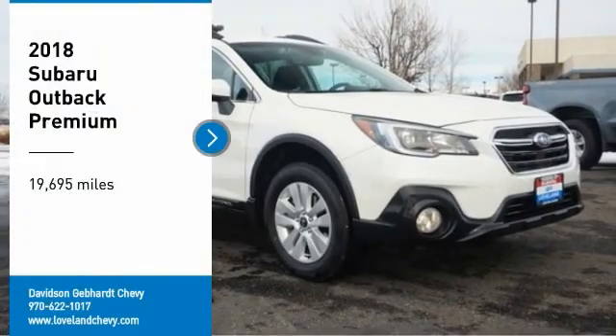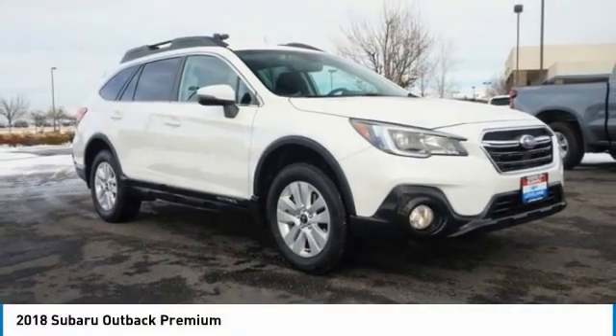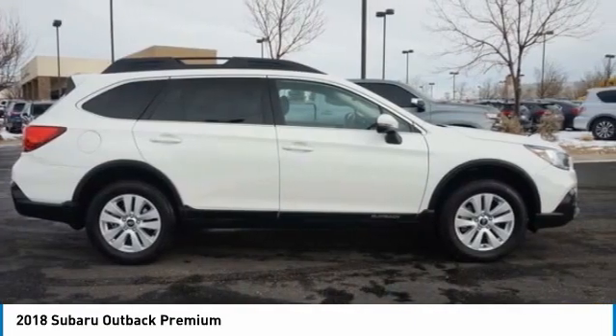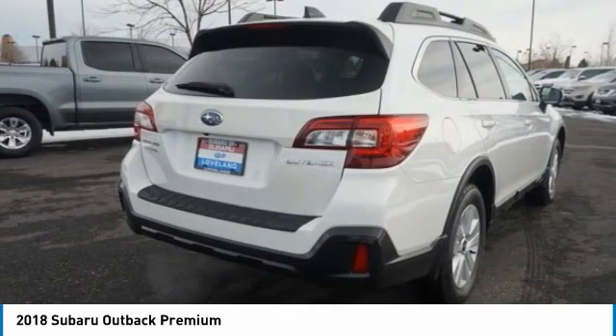Come test drive the 2018 Outback. Take the go-anywhere capability of all-wheel drive and plenty of room for cargo and companions, and you've got the Subaru Outback.